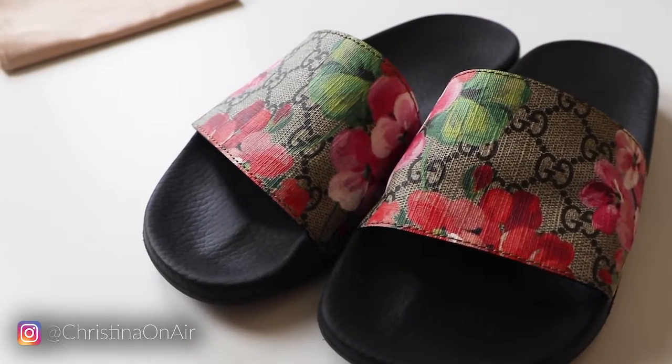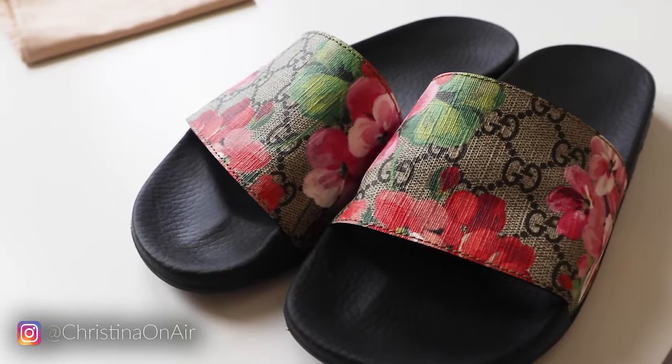Also, one thing I read in reviews is that these slides stretch out in about two weeks. I was like, do they really? I don't really understand how that happens. But I decided to stick with my true size 7.